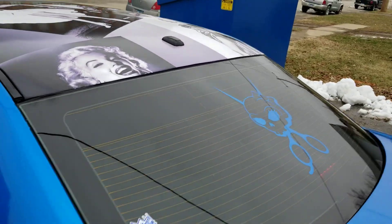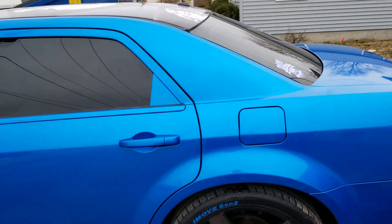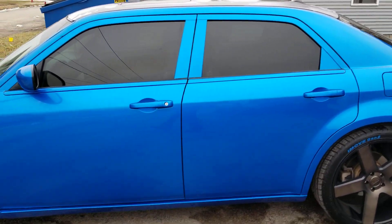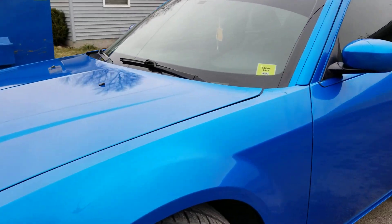This has also been ceramic coated in Liquid Armor's 9H — 5 layers — as you can see, extremely shiny.